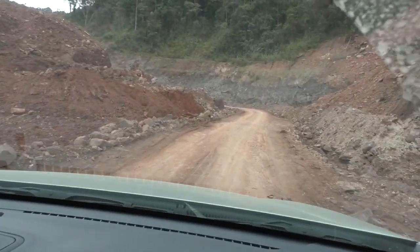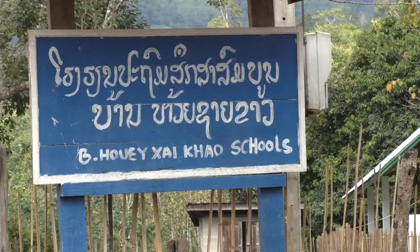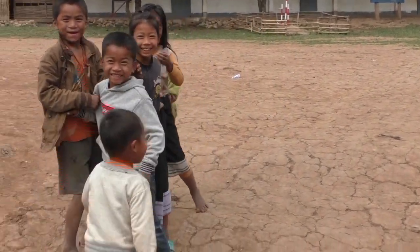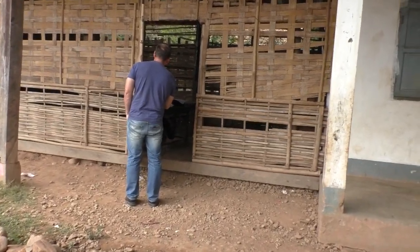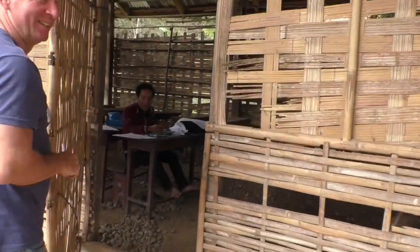Looks like we've run out of main road here. There's a classroom over there.